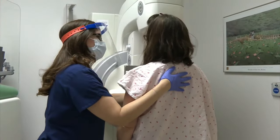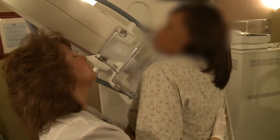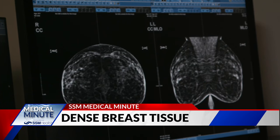Mammograms are a vital tool in the fight against breast cancer, but knowing when to start screening and what to do if you're at higher risk can be confusing. The consensus on when to start yearly screening mammograms is at age 40. New guidelines from the FDA now require mammogram facilities to inform patients if they have dense breast tissue.